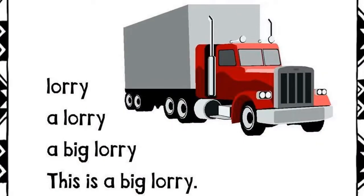Lorry. A lorry. A big lorry. This is a big lorry.